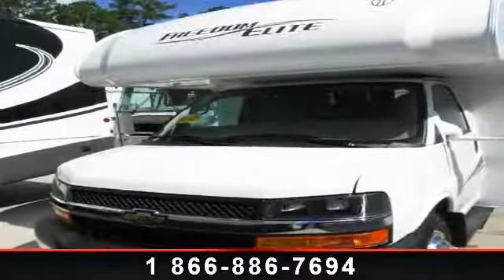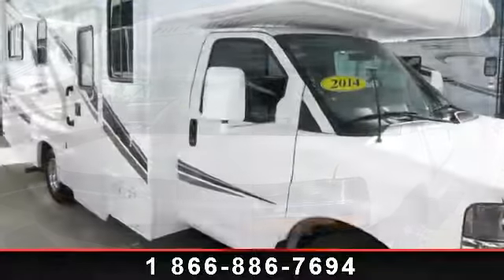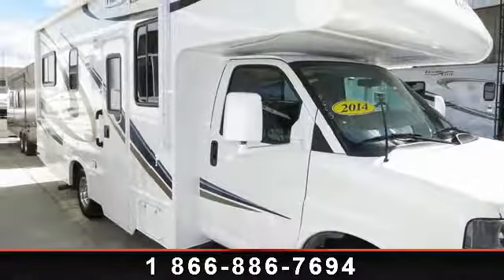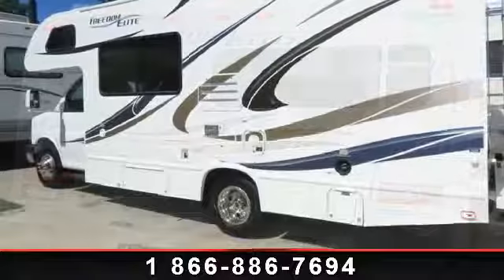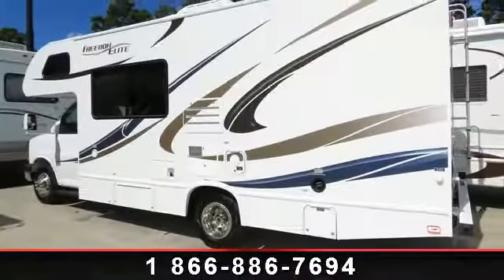Travel in style with this 2014 Thor Motor Coach Freedom Elite 23U. For those looking for a feature-packed motorhome, look no further. Here we have the standard for style, quality, and driver comfort in Class C gas RVs. This unit is equipped for short trips, lengthy vacations, or even full-timing.